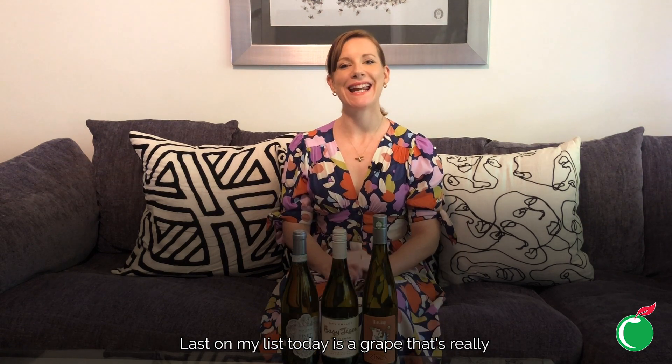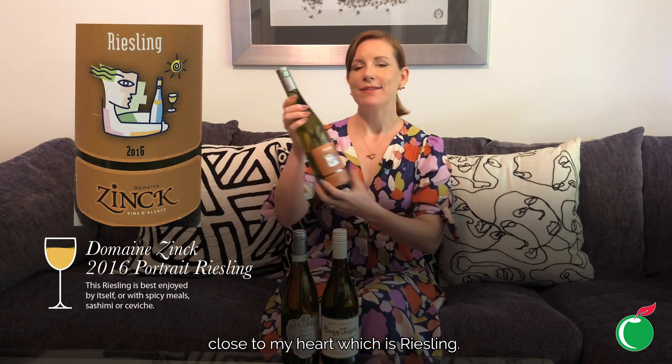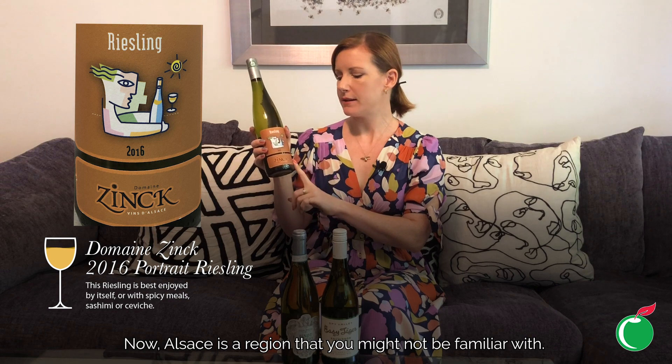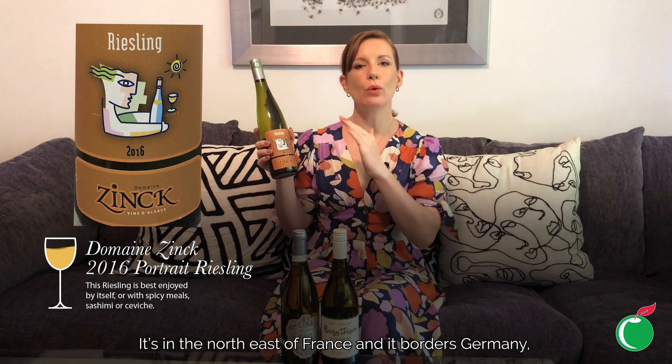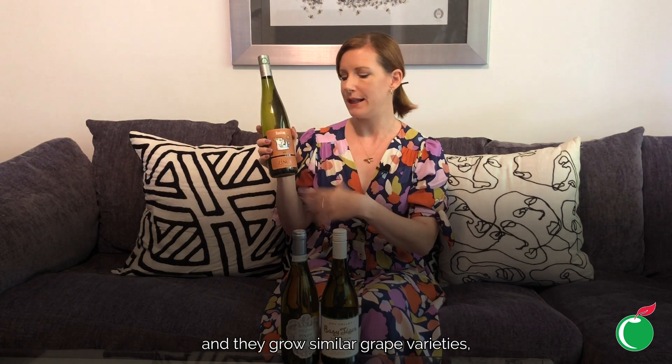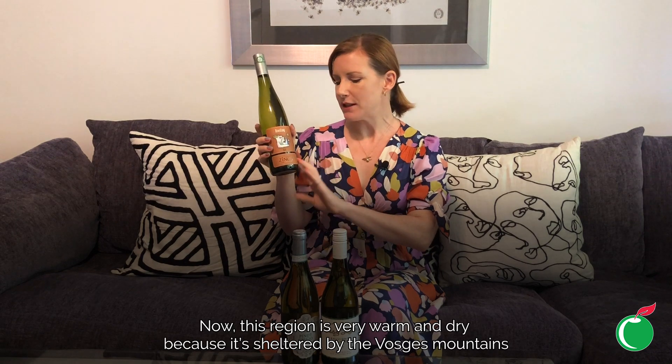Last on my list today is a grape that's really close to my heart — Riesling. This one is from Domaine Zinc in Alsace. Alsace is a region you might not be familiar with — it's in the northeast of France, bordering Germany, so they share similar grape varieties, hence the Riesling.